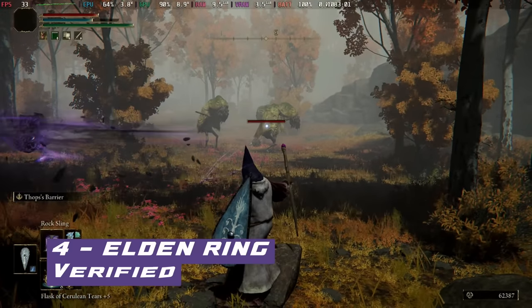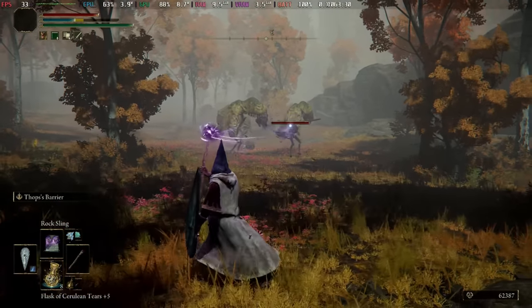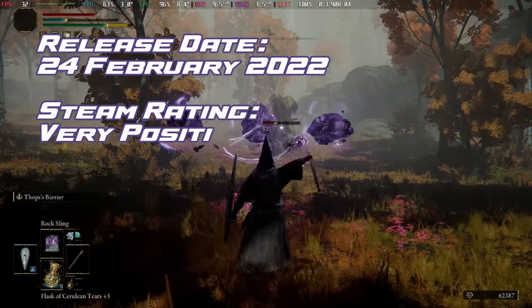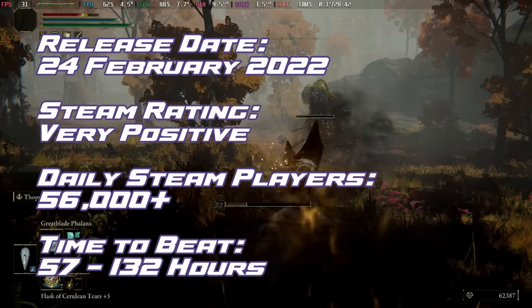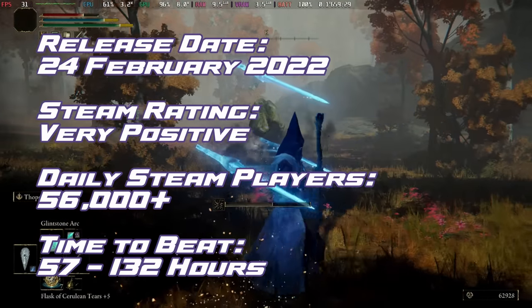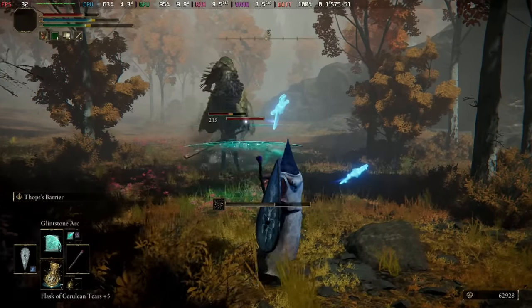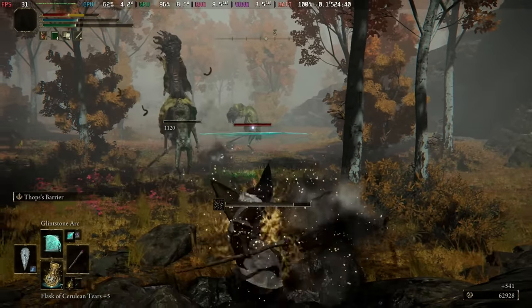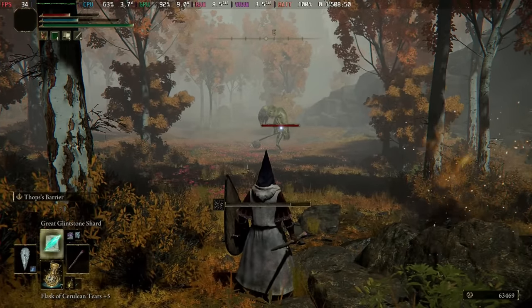Dropping out of the top three for the first time in months is Elden Ring. The Tarnished, driven by the Elden Ring's allure, seeks to become an Elden Lord — venture through an epic tale of power and decay in a fractured world. Still pushing a fantastic 30 to 40 frames per second on medium settings, looking and performing fantastically on Steam Deck, but will only get you around an hour and a half to an hour and three quarters on battery.